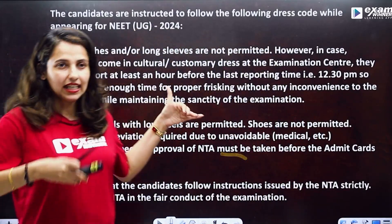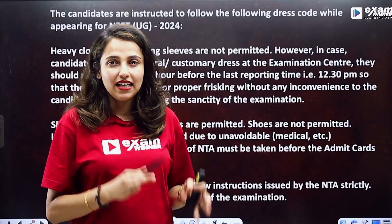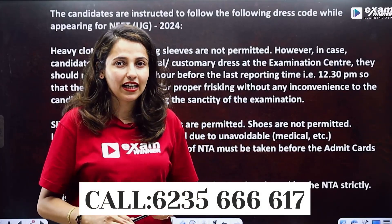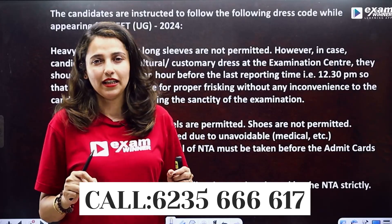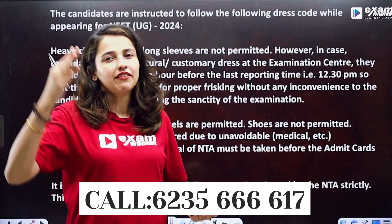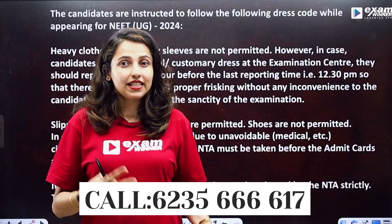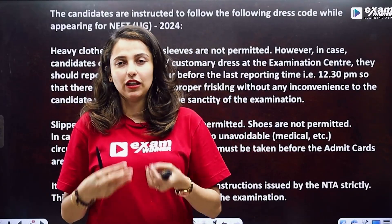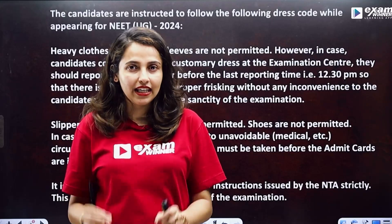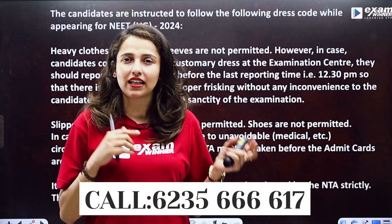So, if you have any health issues and conditions, you can connect with the examiner. You can contact that number. The customary dress address is very important, and the reporting time is one hour. If you have any health issues or need special permission, you can contact that number or the concerned authority.